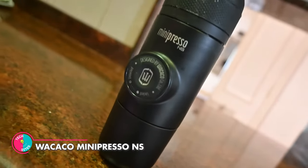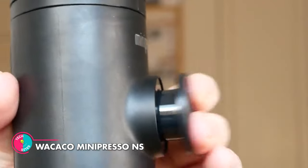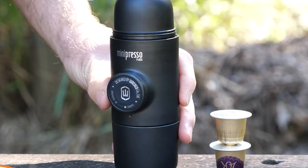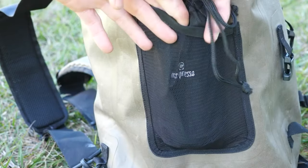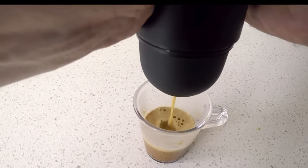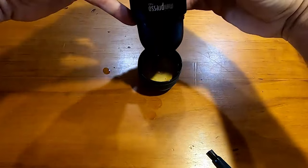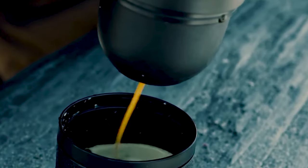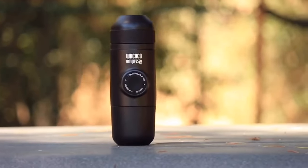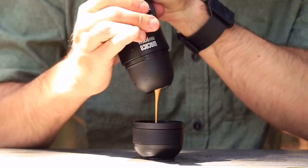Wakeko Minipresso NS. Attention all coffee connoisseurs! We've found a game-changer for your caffeine cravings — meet the Wakeko Minipresso NS, the ultimate portable espresso machine. No more settling for weak, watery coffee on the go. With this bad boy, you can have barista-quality espresso wherever your adventures take you. And the best part? It's so easy to use, even we can do it! So pack your bags, grab your Minipresso, and let's brew up some deliciousness!